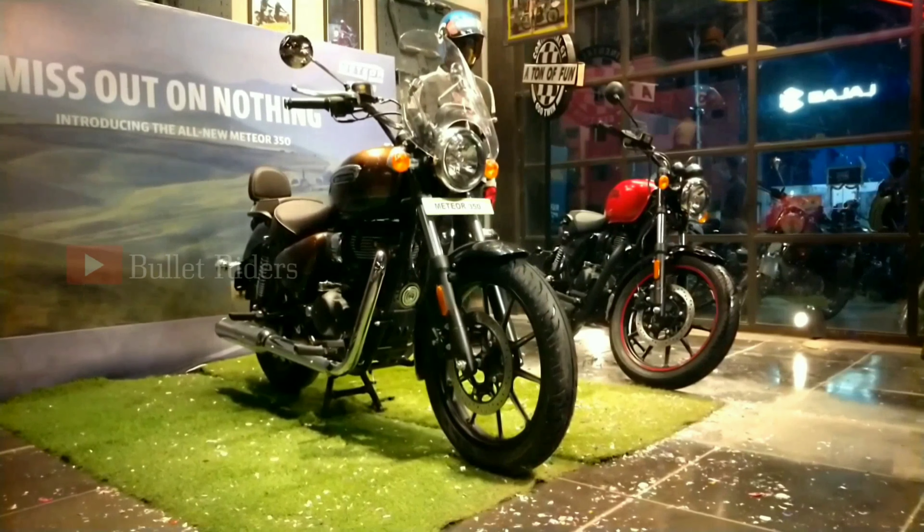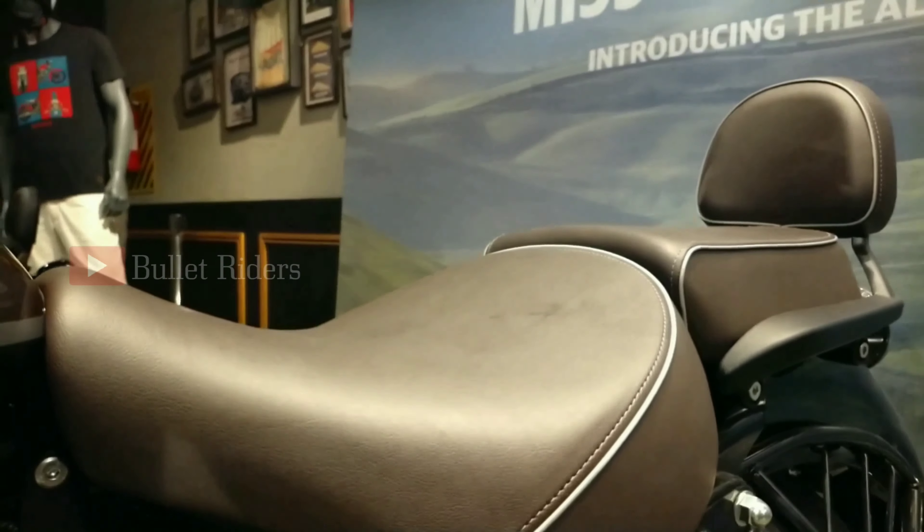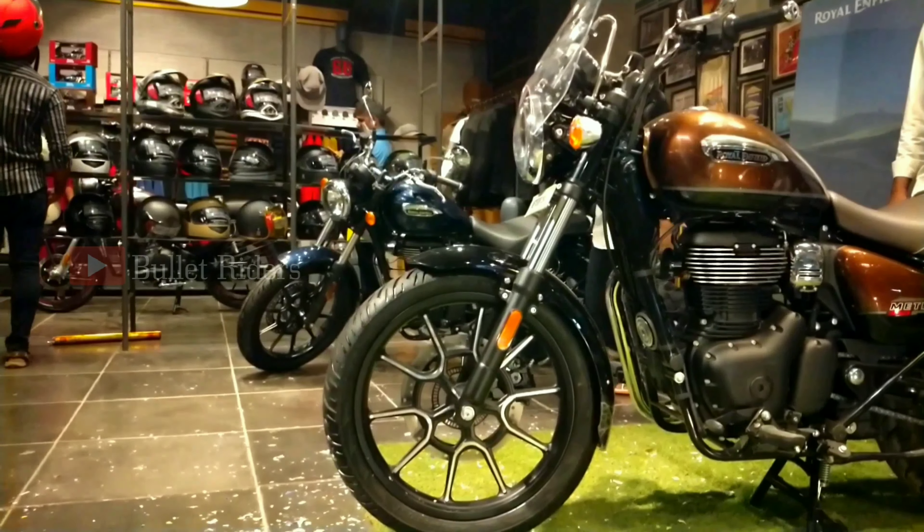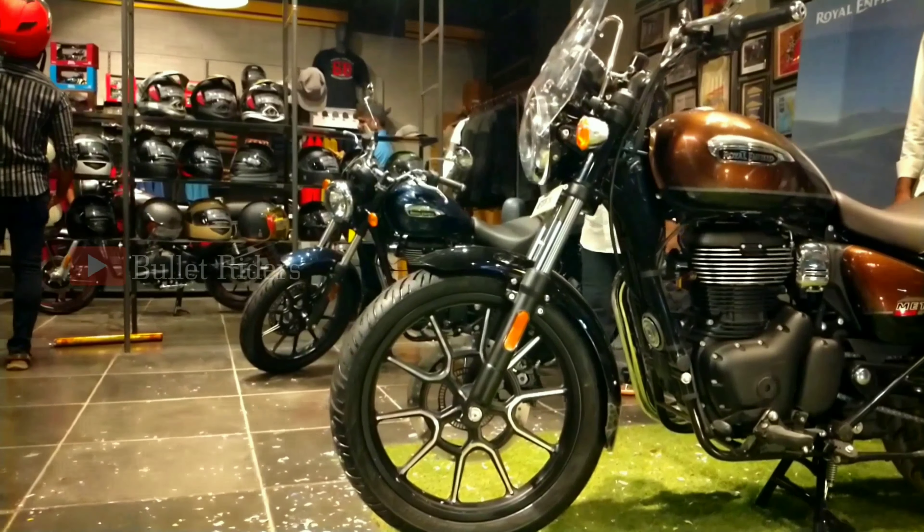The fuel tank capacity is 15 liters. The seat height is 765 mm, providing easy ingress and egress for riders of all sizes. The ground clearance is 170 mm, which is decent enough to handle oncoming bumps. The overall length, width, and height dimensions are 2,140 mm, 845 mm, and 1,140 mm respectively.